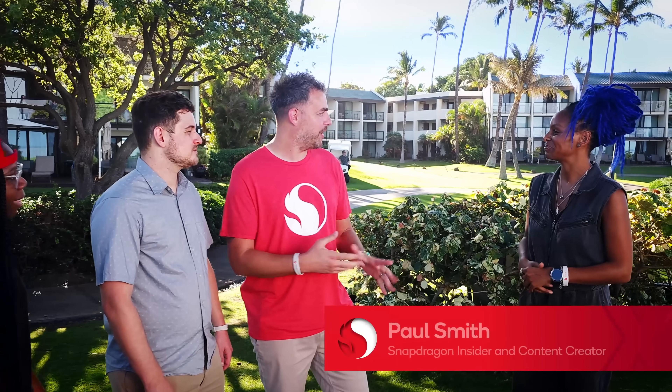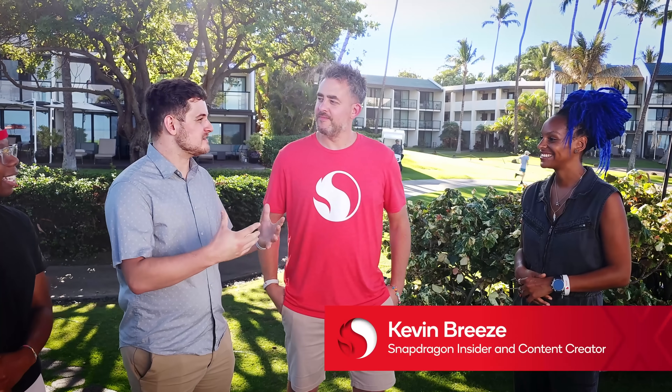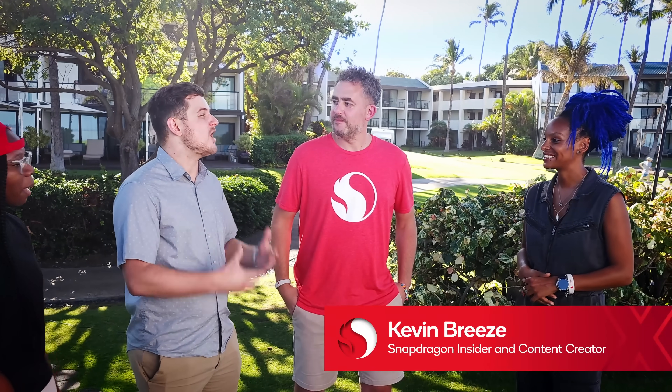I'm joined by Paul, Kevin, and Saray. My name is Paul, I'm a Snapdragon insider and content creator from the UK. I mainly specialize in reviewing smartphones, and my YouTube channel is called Geeky Stuff. I'm Kevin — I've been into tech my entire life, but I'm especially passionate about helping others and connecting them with the best of tech out there.